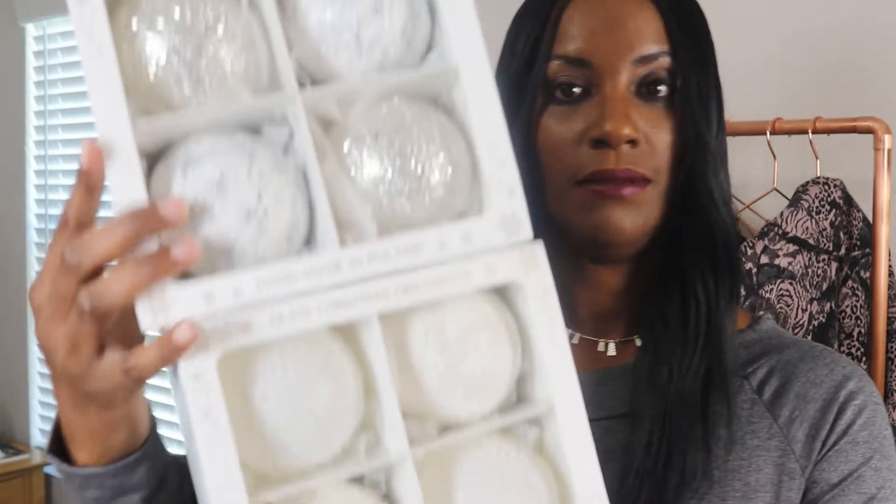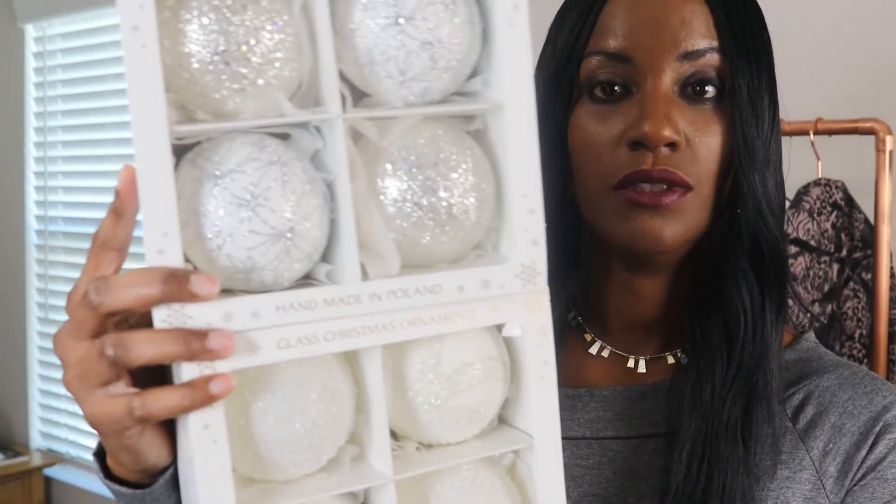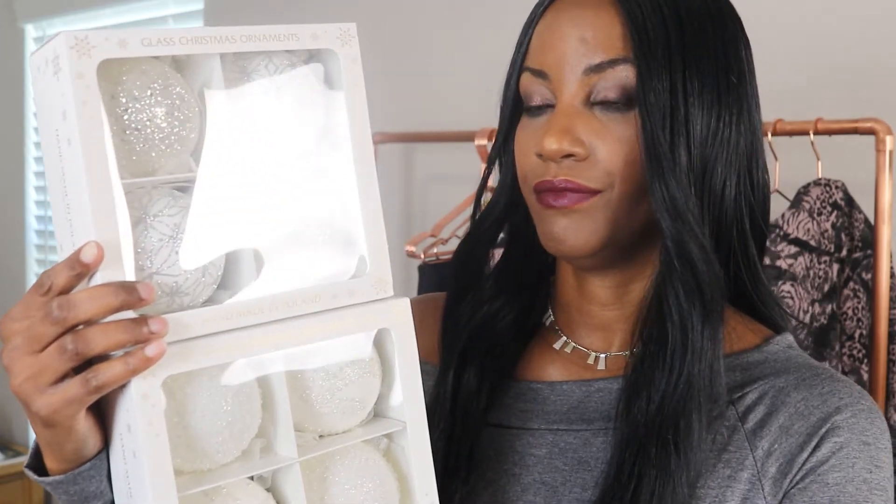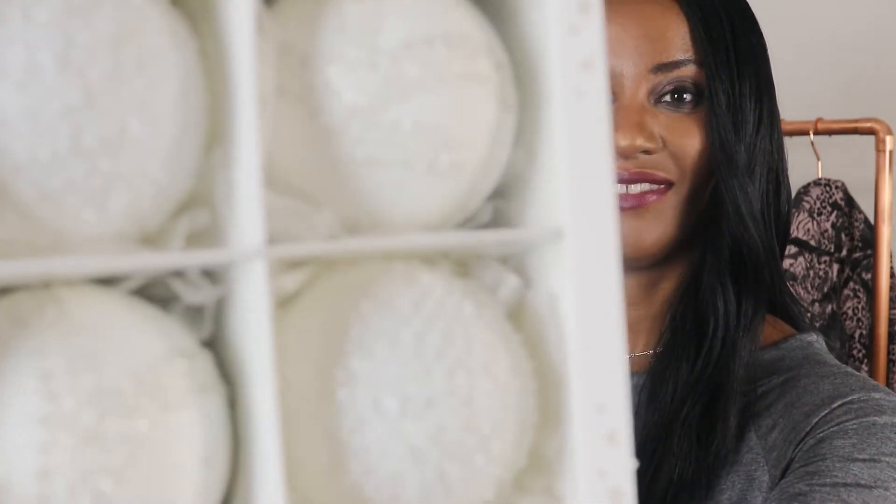The other set of bulbs I picked up were these two — these are glass bulbs as well. My pet better not try to attack my Christmas tree once I put it up, because he and I will be very upset and he won't be my very favorite pet anymore. So these are glass and I love the design and the details on them — very pretty.